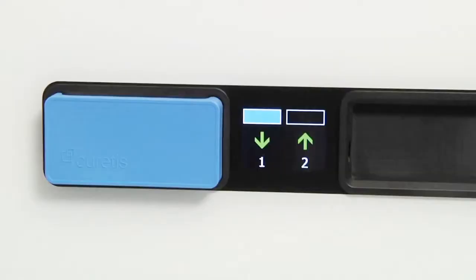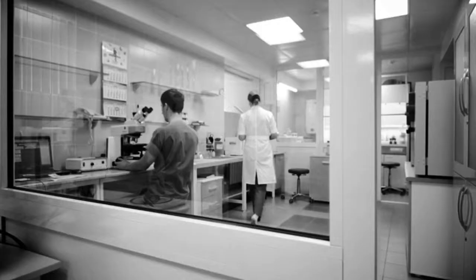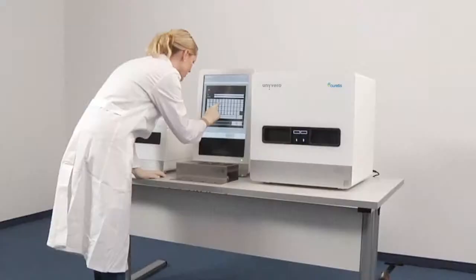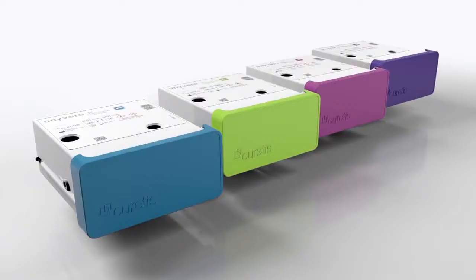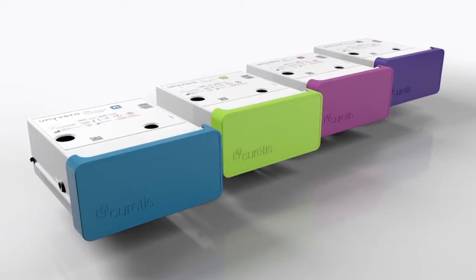Univiro delivers reliable results after no more than four to five hours. Classical microbiology culture, on the other hand, needs two to four days for a diagnosis of pathogens and their resistance profiles. Univiro can be operated around the clock, also by physicians and nurses, without the need for laboratory personnel. The Univiro system runs different cartridges for various infectious disease indications. It can be placed either in the lab or directly in an ICU or ward.